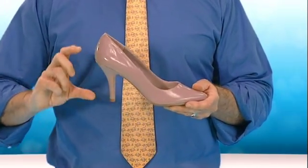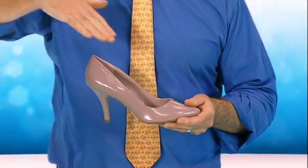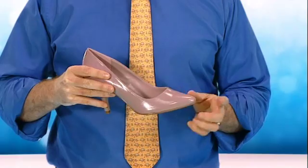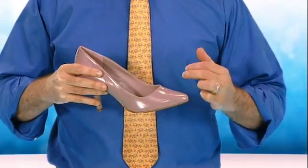The high heel shoe is designed to hold the heel above the toes, effectively meaning you're standing on a permanent downhill slant. It is also common for the toe box area to be narrow and often pointed, which can squash the front part of the foot and the toes, and the heel area is often very small too.